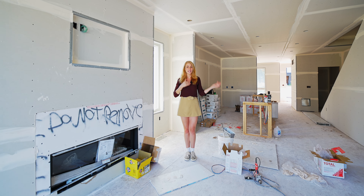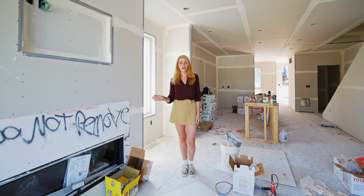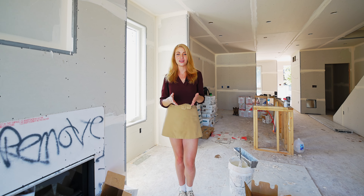Obviously, as you can see and hear, this property is still under construction, which gives you the rare opportunity to customize the look and feel to your style.